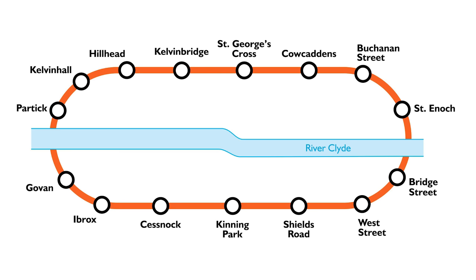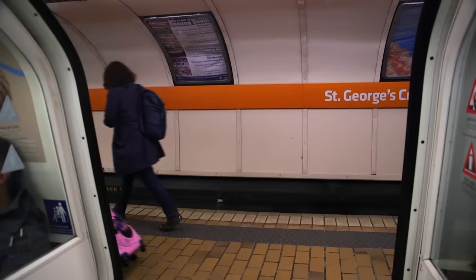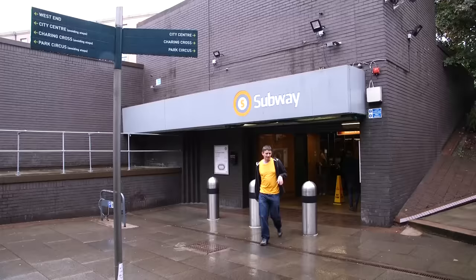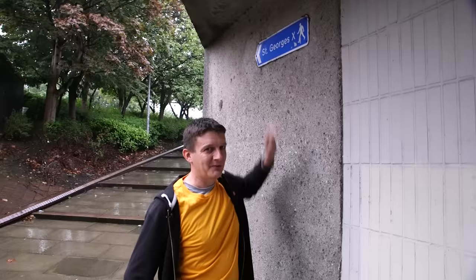And then on to St George's Cross — with an apostrophe — which is controversial because over the years the signage hasn't always had them. The modern day signs do now, but if you look closely enough, the signage at platform level has now been fixed. But just outside this station, there's a little clue on the street that maybe, just maybe, there was some lack of apostrophes.